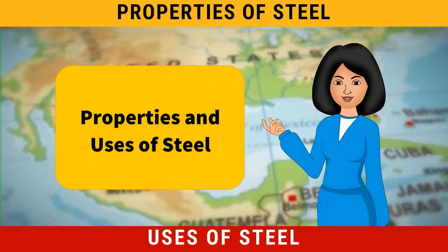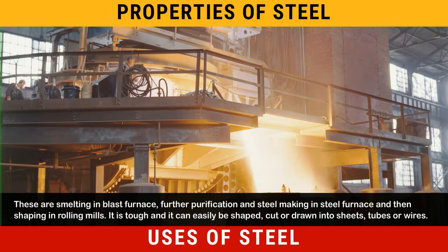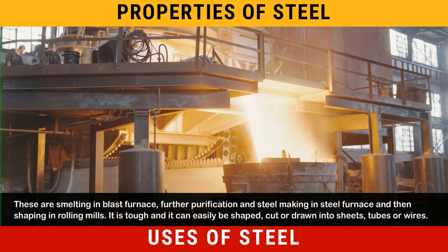Steel is not brittle, but it is hard and tough. From ore to steel there are three major stages of production: smelting in a blast furnace, further purification and steel making in a steel furnace, and then shaping in rolling mills.